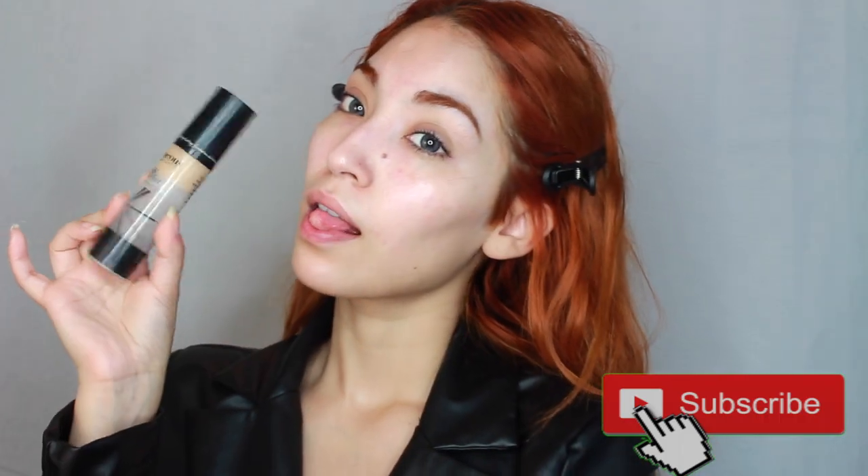Hi guys, welcome to my channel. I'm going to be doing a Charlie's Angels inspired look, and I'm going to be doing Drew Barrymore's makeup because she had a lot of on-screen time and it helps that my hair color is very close to hers in this movie. I watched this movie not too long ago with my boyfriend and I was just like I need to do a look. This look is super simple and easy, as every Y2K look pretty much is.